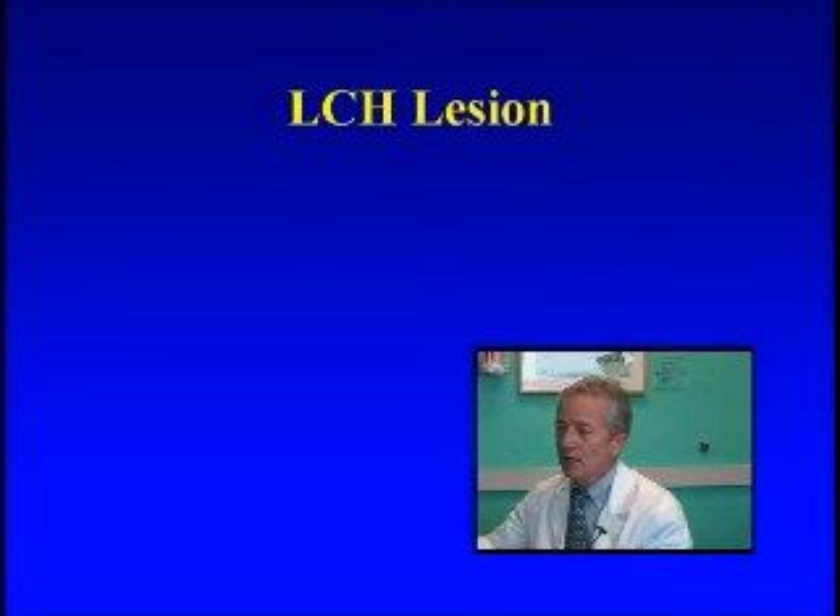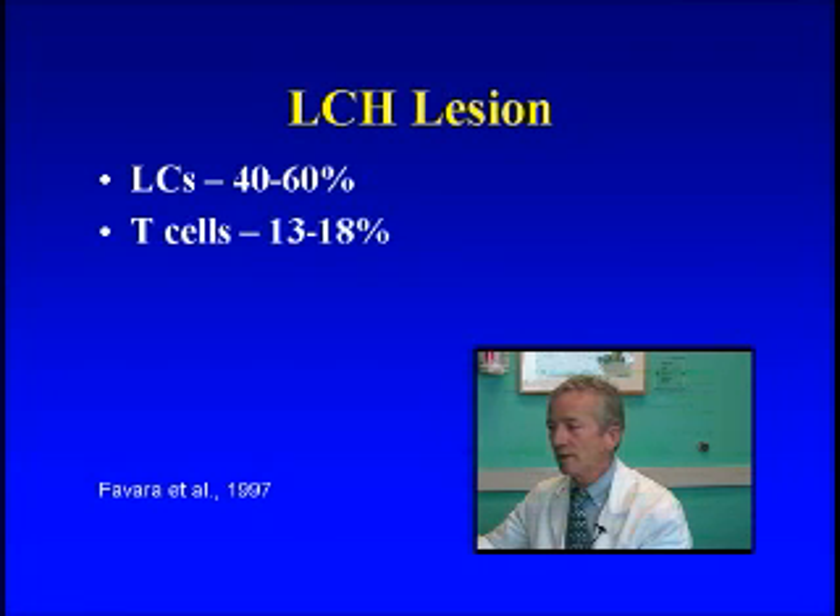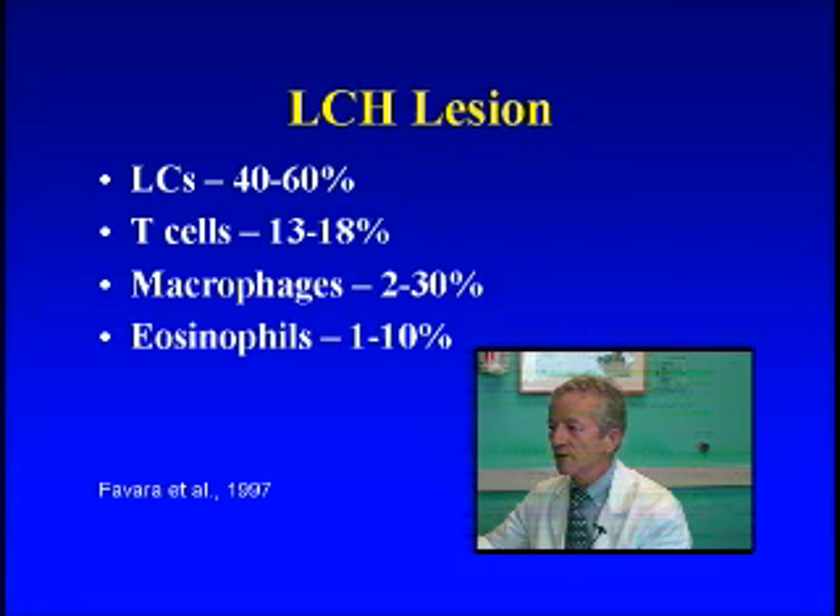When we look at a biopsy of a patient with LCH, we see many different kinds of cells. We see the Langerhans cells, which may be 40 to 60 percent of all the cells in that biopsy. We see the T lymphocytes, maybe 13 to 18 percent. We see macrophages, eosinophils, and even some B lymphocytes.